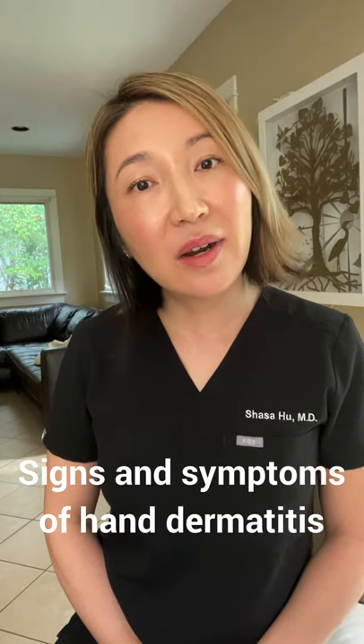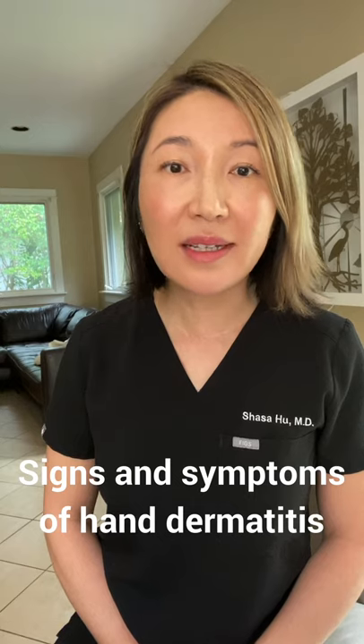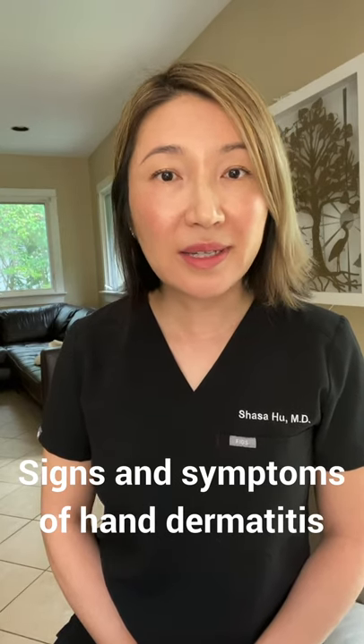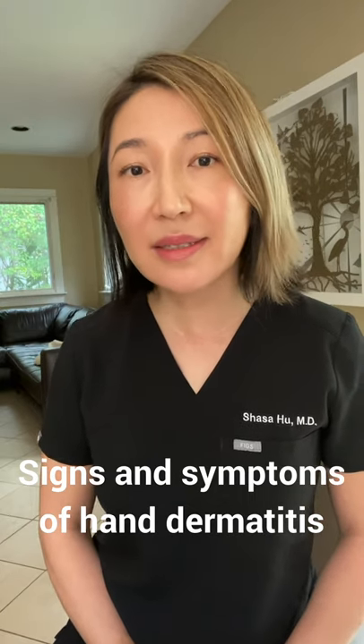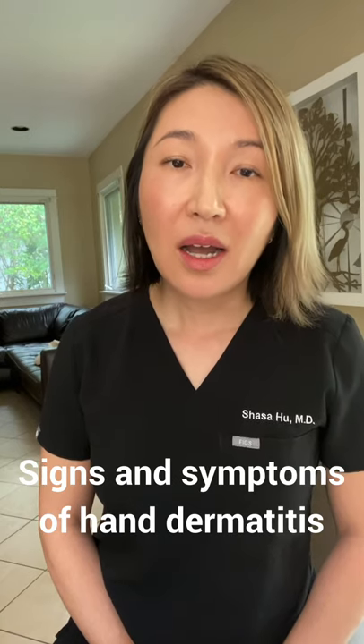A lot of our healthcare workers right now, especially those fighting the COVID-19 crisis on the front line, are experiencing hand dermatitis. What is hand dermatitis? Intuitively, in the early stages, the signs of hand dermatitis may just be loss or ragged cuticles around our fingernails.